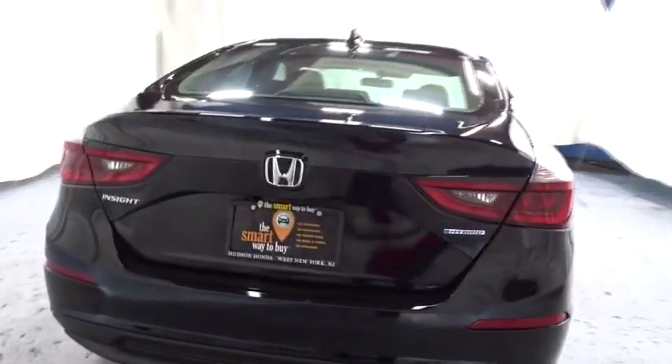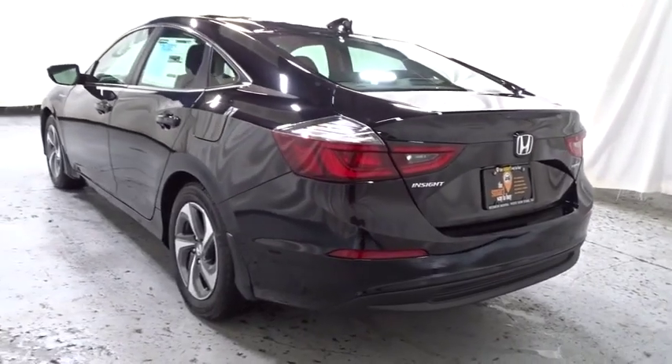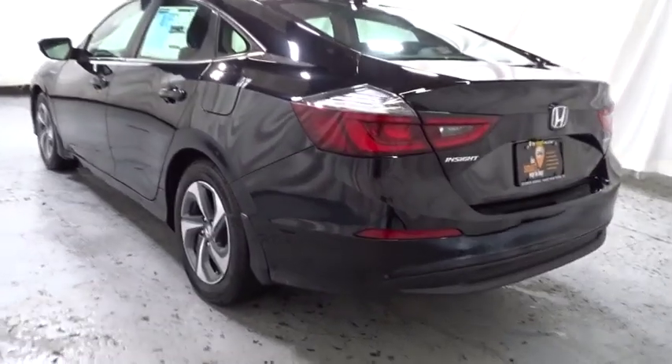Brake assist, automatic air conditioning, engine immobilizer, color-coded door handles, four-piece floor mat set, low tire pressure warning, power rear window sunshade.